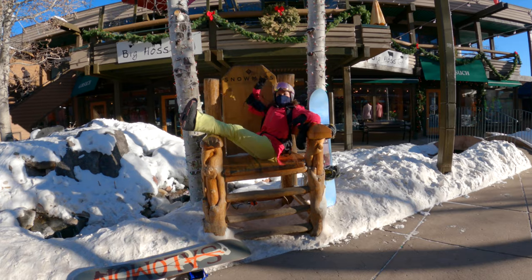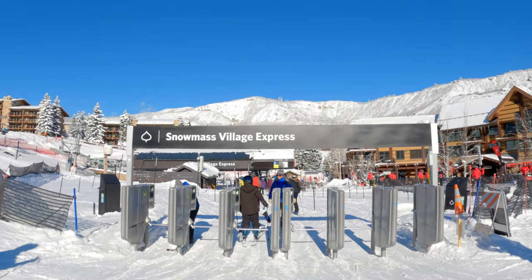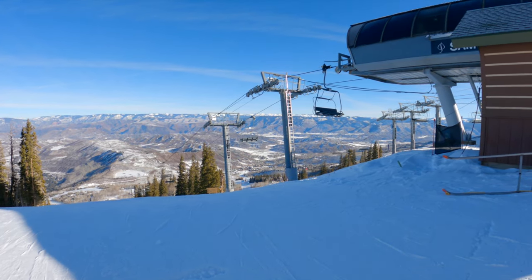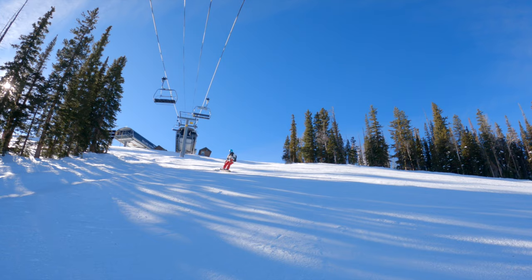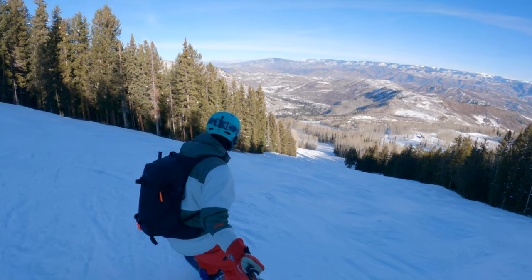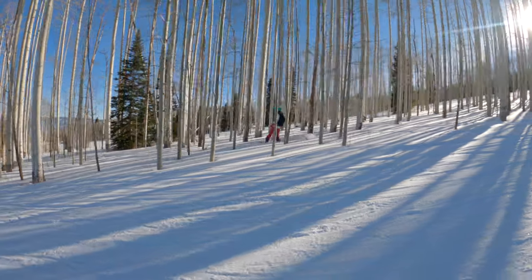We like to grab a breakfast burrito and smoothie at Fuel. We recommend starting the day on the high-speed Village Express chair up to Sam's Knob Lift. These two lifts open at 8:30 a.m. and the rest at 9 a.m., so you can get a head start and warm up your legs on the groomed intermediate runs or beeline for the moguls.